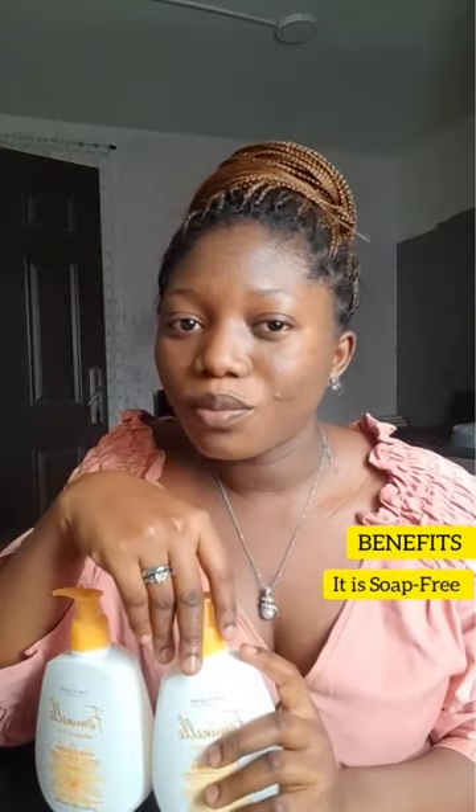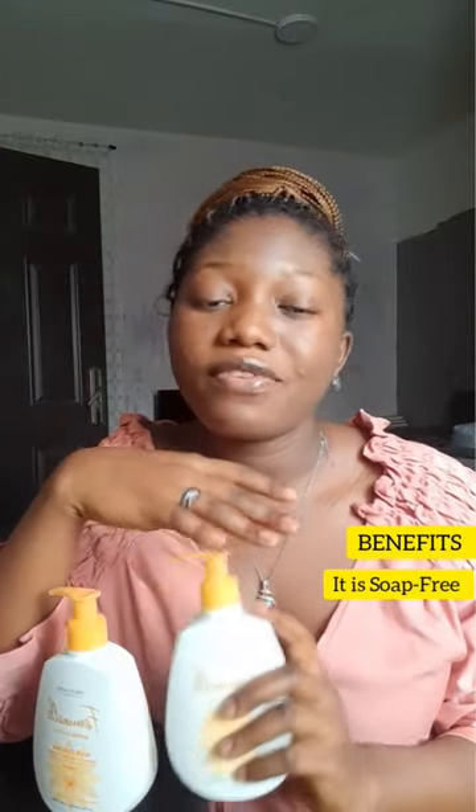You need to get yourself the Feminelle intimate cleansing cream. What's so special about Feminelle and why is it a must for every woman to have? Feminelle is a non-soapy cleansing cream. As you know, you're not supposed to use soap in your intimate area because it can be very harmful and can also distort the pH balance.